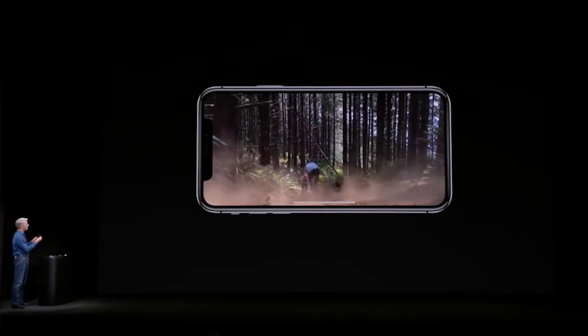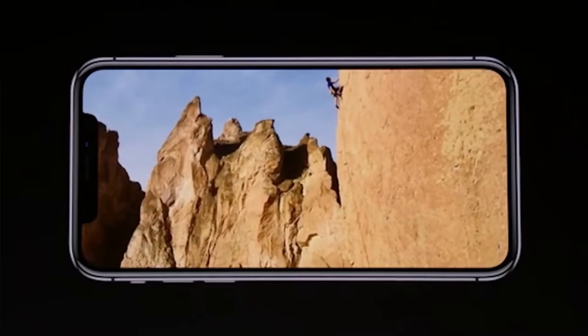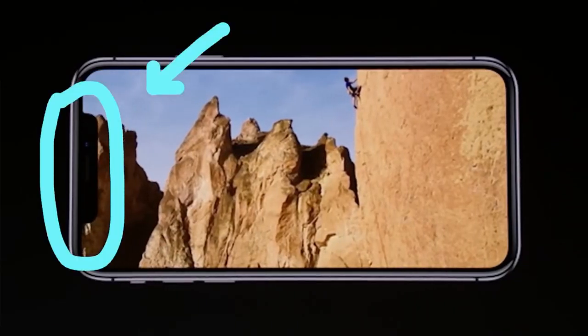Hey, we've heard you. We know that you're sick of that notch — this giant black bar that so many smartphones these days just don't have anymore. So, you ready for this?